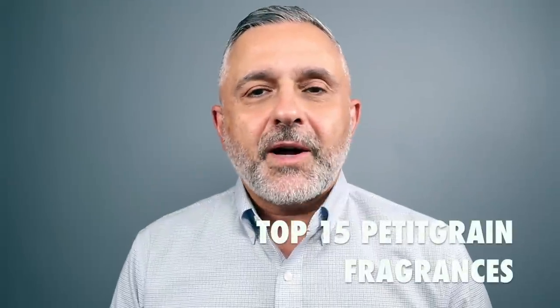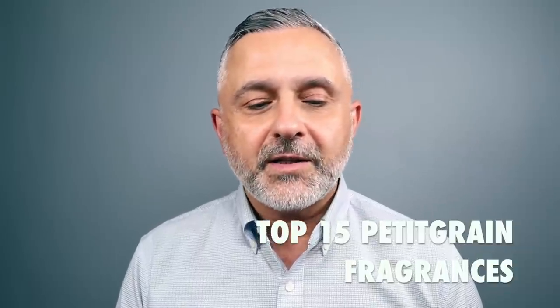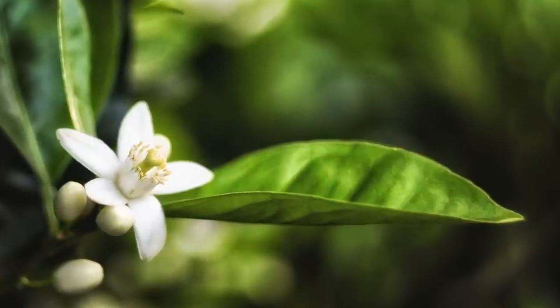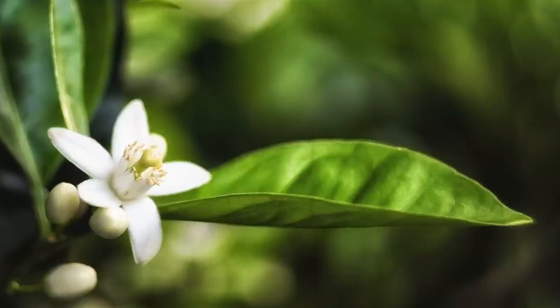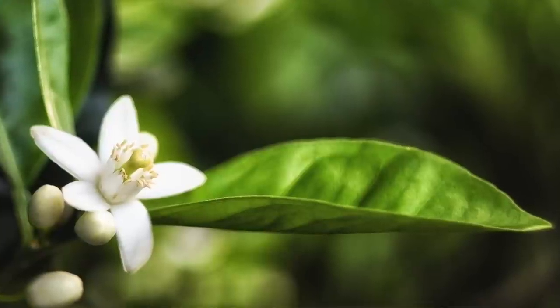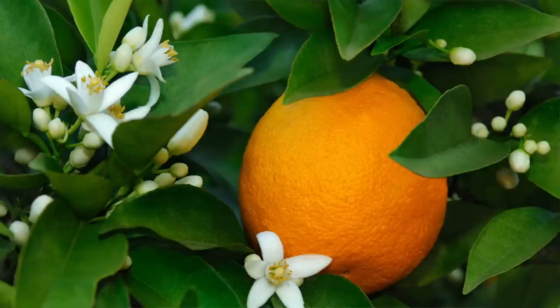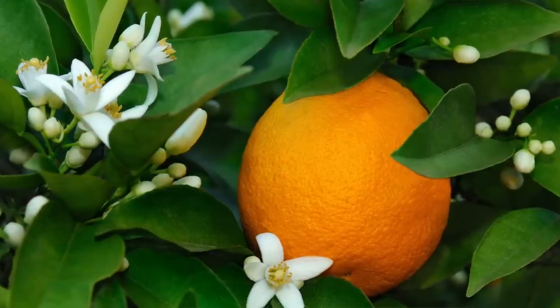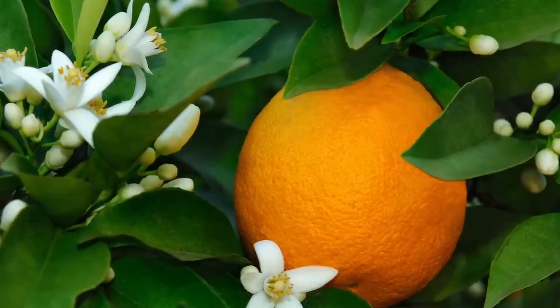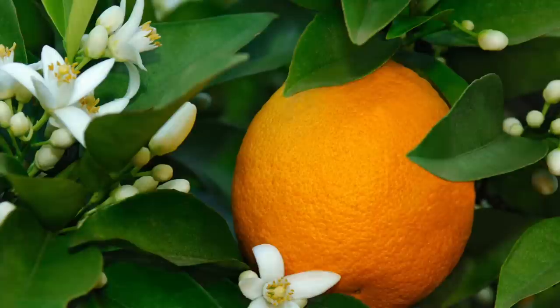Thanks so much for tuning in. This is Sebastian Yeswood. Today we're talking about Pettigran, a great smelling note in fragrances, typically found in citrus fragrances and usually found in fragrances featuring citruses with floral citrus floral notes. It adds a kind of bitter citrusy woodiness and of course a greenness. As a kid I used to love picking orange leaves from the orange tree, breaking them in half and seeing that little oil squirt out — I think that's why I love Pettigran fragrances.